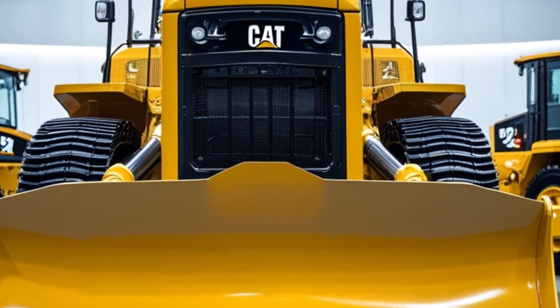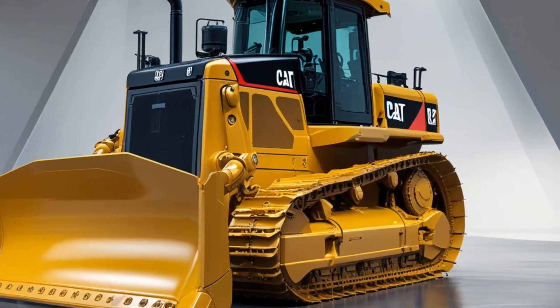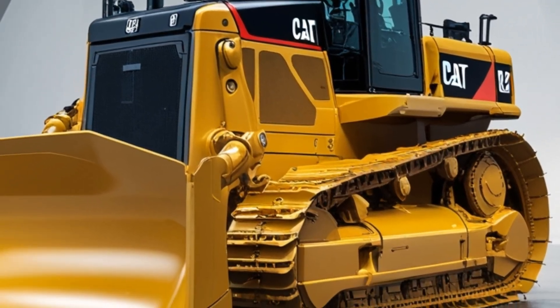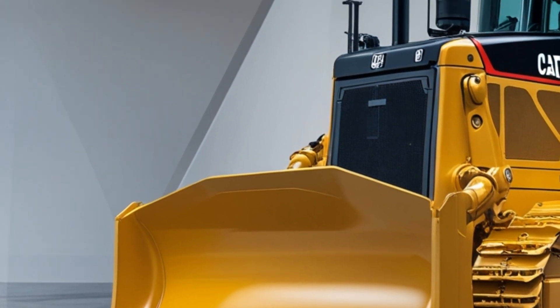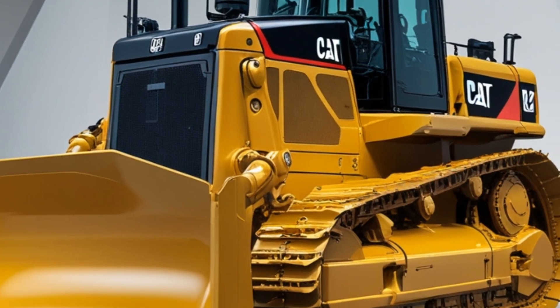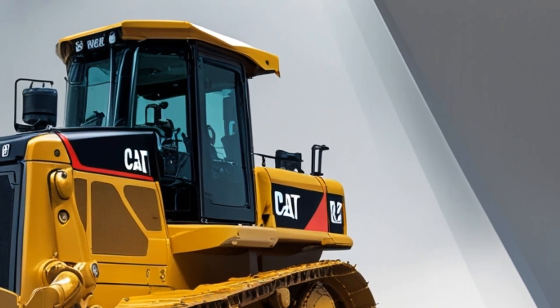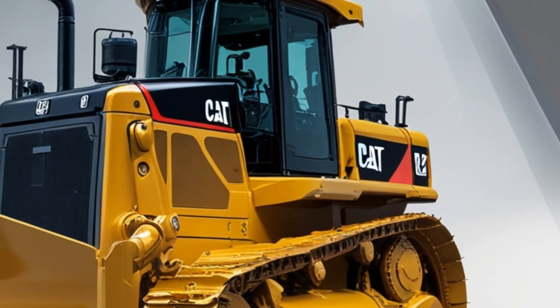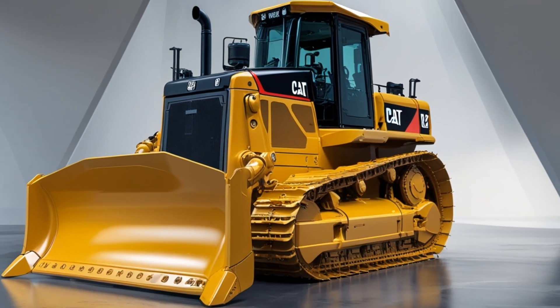Maintenance has also been simplified with improved accessibility to critical components and diagnostic tools that help reduce downtime. With a reputation built on toughness and a future focused on innovation, the 2025 Caterpillar D12 is more than just a bulldozer — it's a testament to Caterpillar's commitment to advancing heavy machinery.